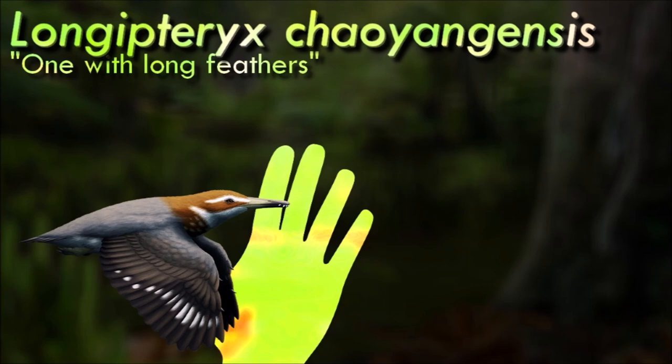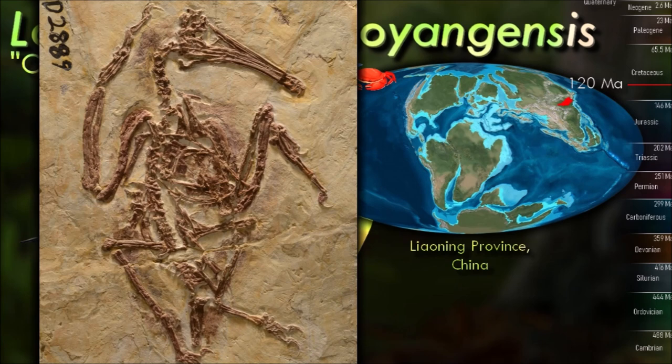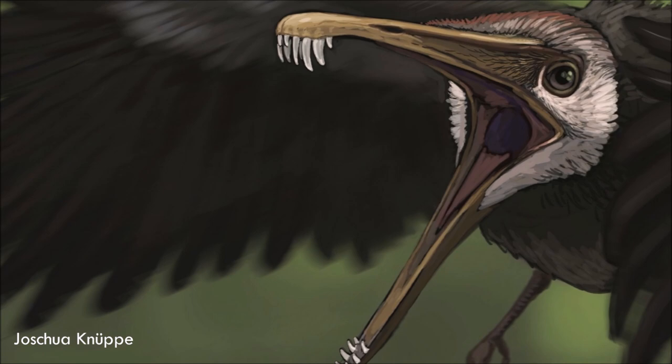Longipteryx had a long snout tipped with a few hooked teeth and feet capable of perching, features that indicate it may have lived very similarly to modern kingfishers, feeding on fish and small invertebrates in its swampy forest habitat. The enantiornithines were a sort of cousin lineage to modern birds. Most had toothy jaws and clawed wings, and the wide variety in their skull shape suggests they were specialized for many different dietary niches. The entire group went extinct during the Cretaceous mass extinction and left no living descendants, but during the Cretaceous they were the most widespread and diverse group of birds.